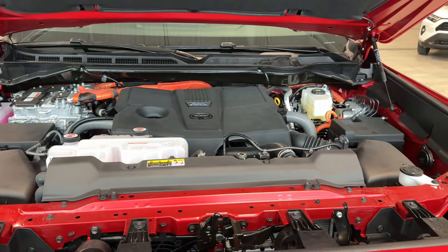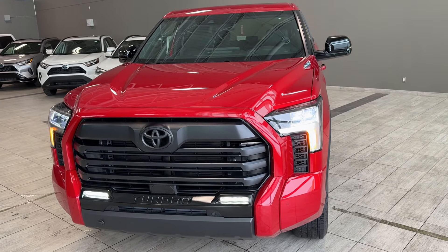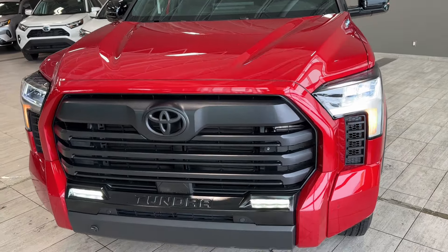It has pretty much instant torque and you can feel it right away when you press the gas pedal, with amazing fuel efficiency. You also get a great towing capacity of 11,450 pounds. Fuel economy is about 12.7 liters per 100 kilometers in the city and about 10.5 liters per 100 kilometers on the highway.